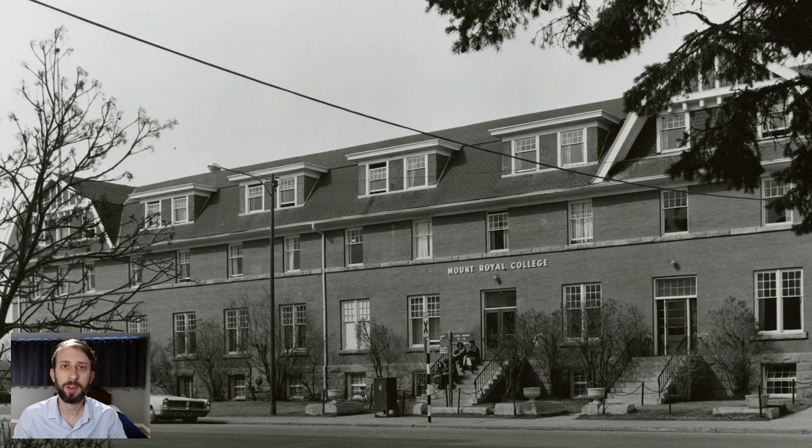A lot of our holdings have to do with the history of Mount Royal. Mount Royal originally started out as a college in 1910 in downtown Calgary, and then became a university about 100 years later. This is a picture of the original Mount Royal College building in downtown — it's since been demolished. The site was right beside the Kirby Centre, which you might know from the LRT stop. The Kirby Centre itself was actually the second building for Mount Royal when it outgrew this original one.